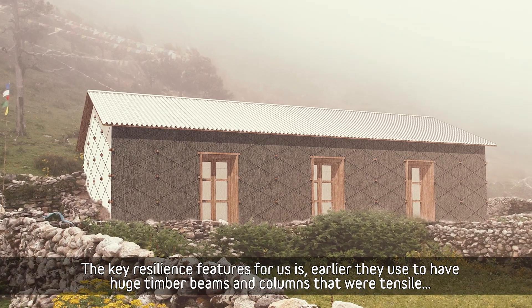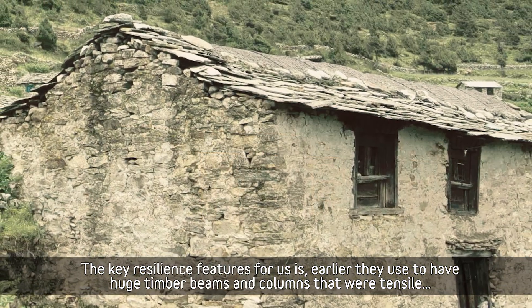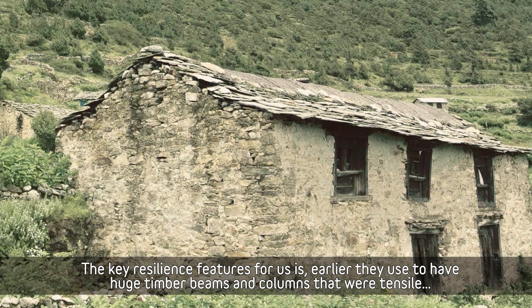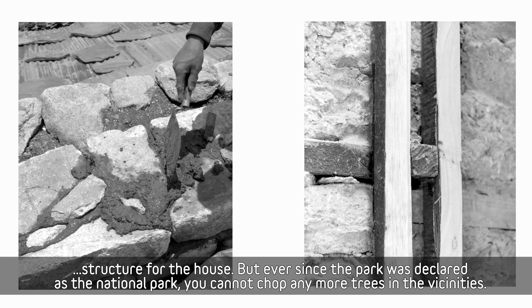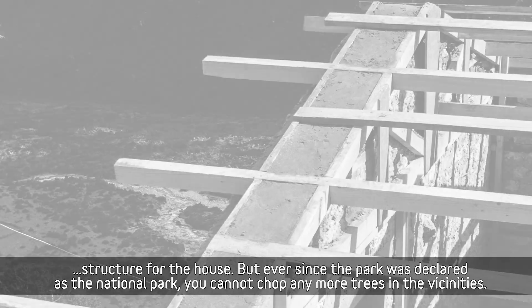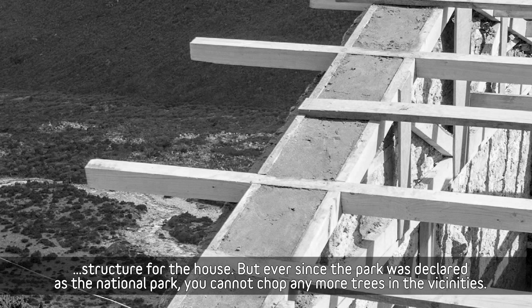A key resilient feature: earlier they used to have huge timber beams and columns that were the tensile structure for the house, but ever since the area was declared a National Park, you cannot chop any more trees in the vicinity.